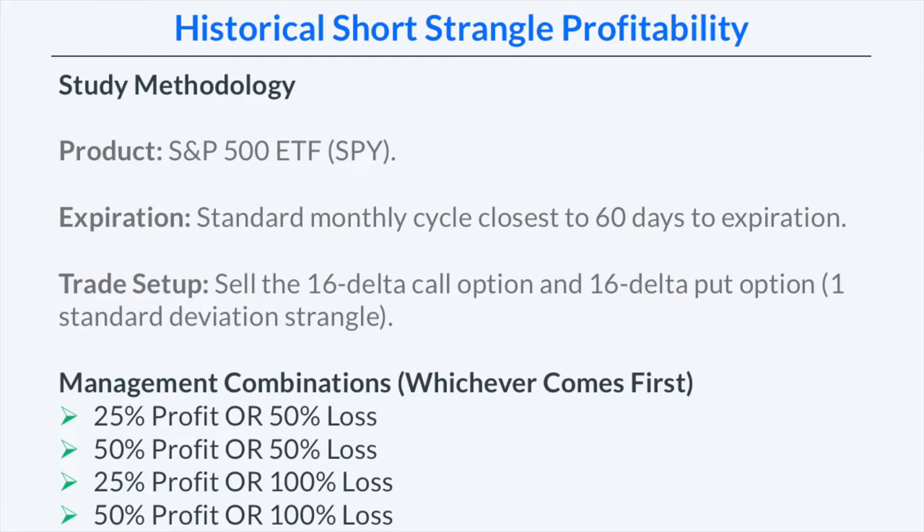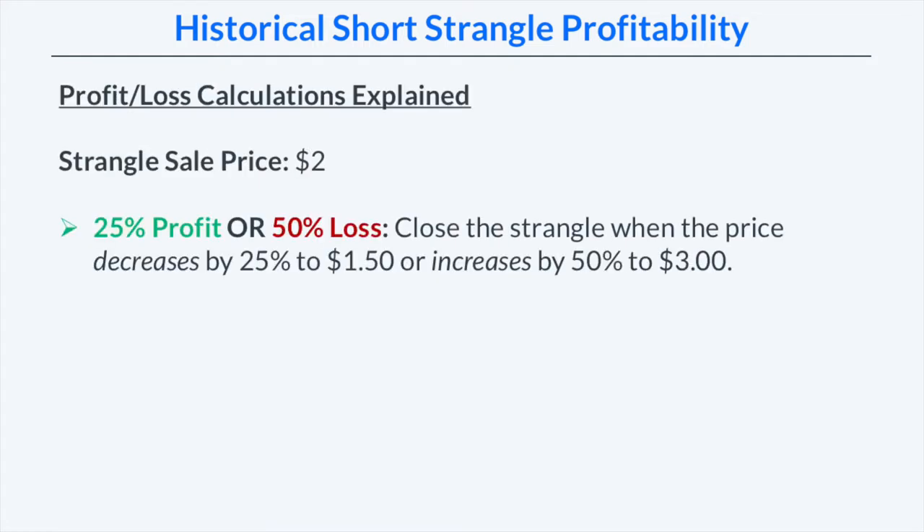In terms of managing the trades, we're going to look at four different management combinations separately: a 25% and 50% profit target combined with a 50% stop loss, and then a 25% and 50% profit target combined with a 100% stop loss. We're going to compare all four of these management combinations historically. Just to clarify these profit and loss management combinations, let's go through an example.